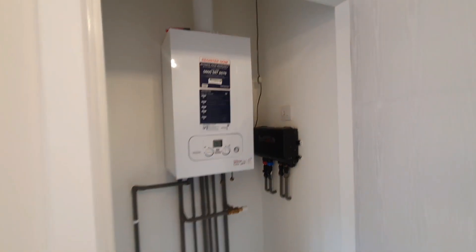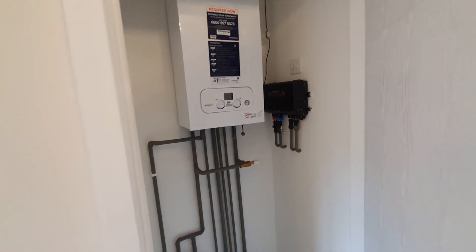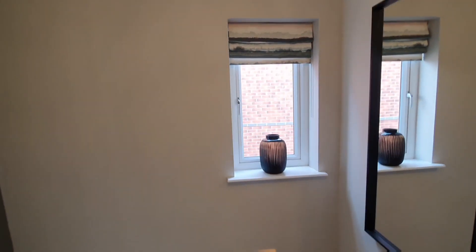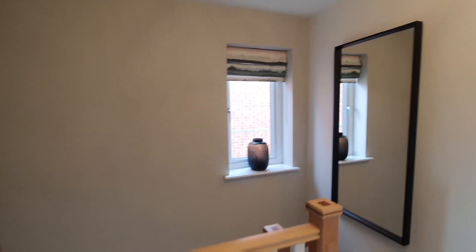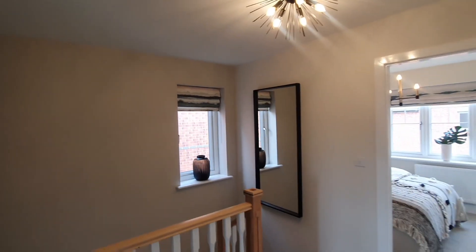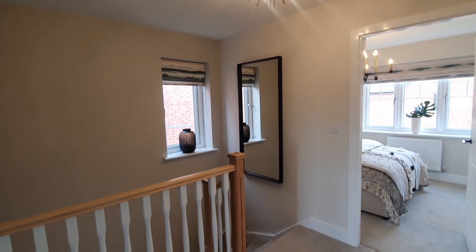Okay guys, so we are looking into the store cupboard that we have on the first floor and as you can see it houses the boiler. I'm just taking a look around the spacious landing we have here and it is quite spacious for a three-bed property, also for a new-build property as well.